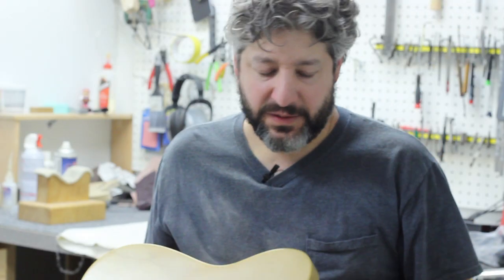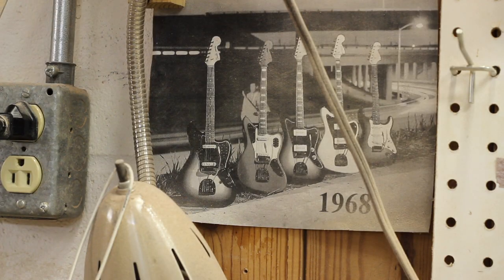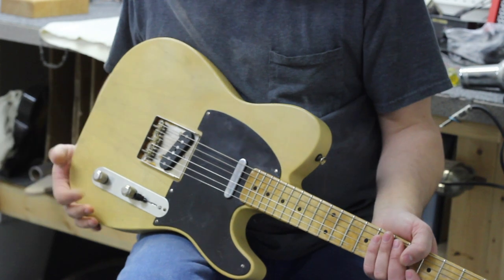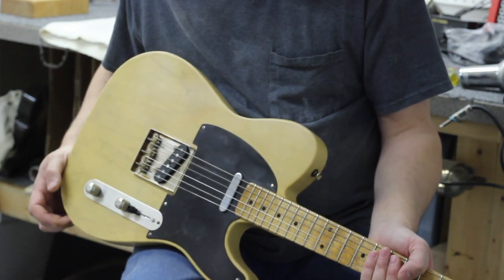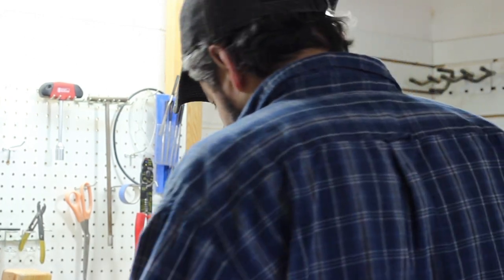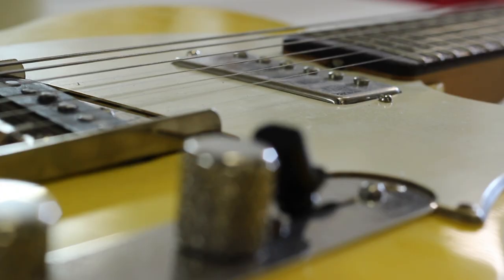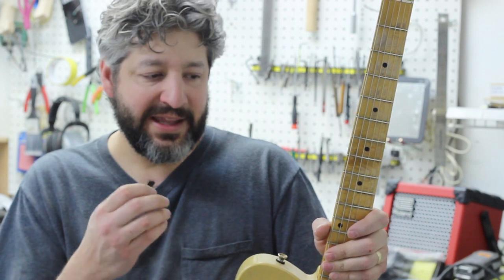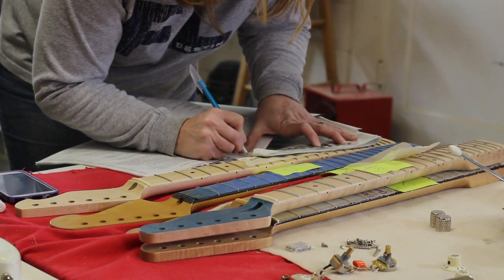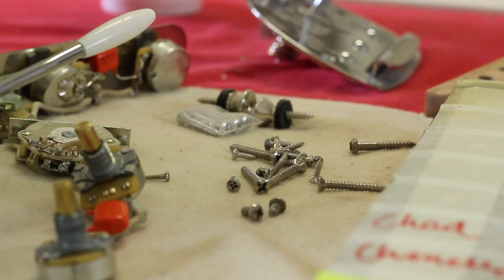The specifications on this one are back to the basics. This is the first body style that we started making way back in the day in the garage with the guitar mill. And I've tried to build this particular style of guitar with the absolute most premium parts that I can possibly get.